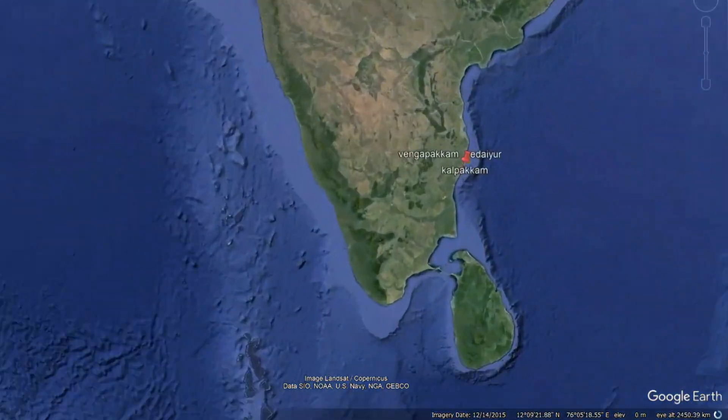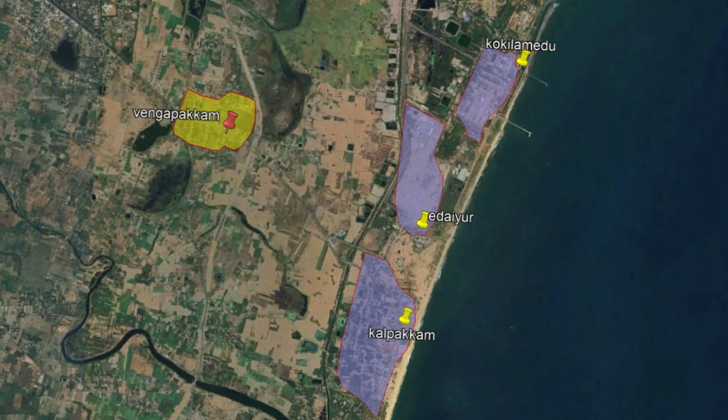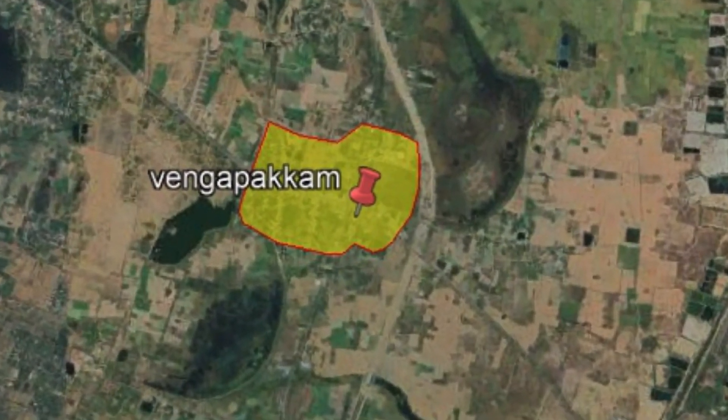Vengapakam is centrally located to three major coastal villages, all within a 3km radius: Edayur, Kalpakam, and Kokilamadu. The people of these villages will depend on our shelter as they are very close to the seashore, which falls under the CRZ Zone 3.